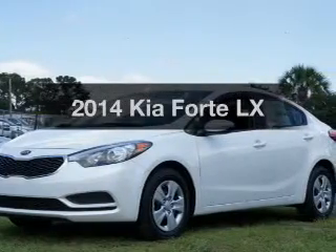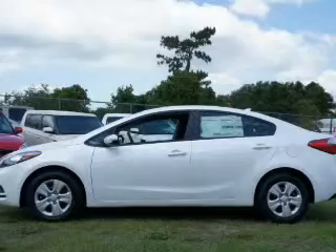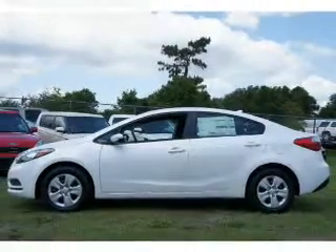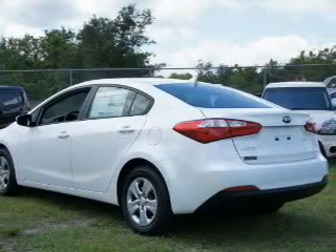Get noticed in this 2014 Kia Forte. If you're looking for an automobile with great attributes, look no further. With an efficient four-cylinder engine, the powertrain includes front wheel drive, driven by a six-speed automatic transmission.